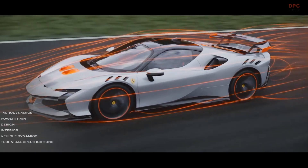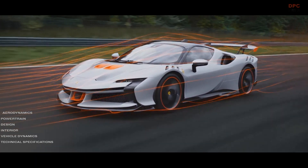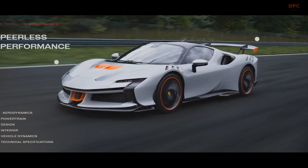It delivers double the maximum downforce of the SF90 Stradale, improving grip and yielding a palpably faster lap time at Fiorano.